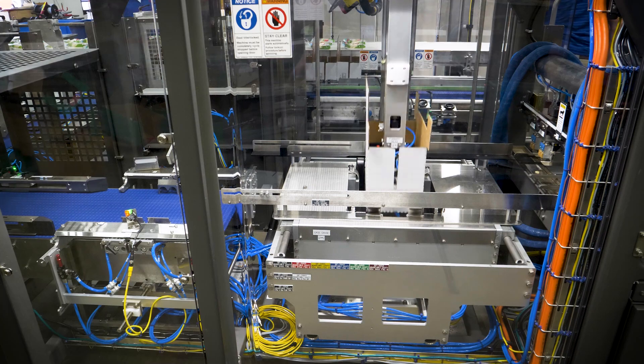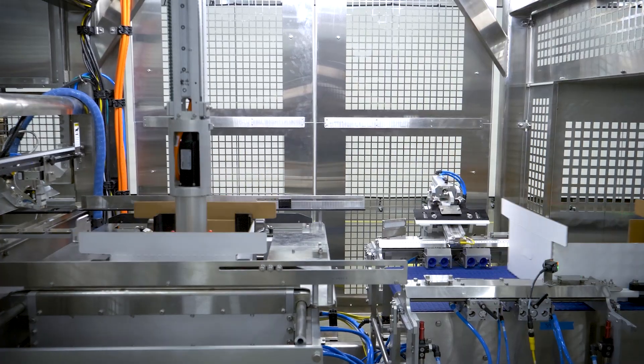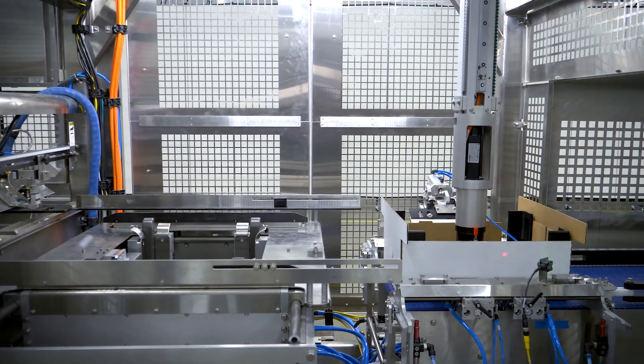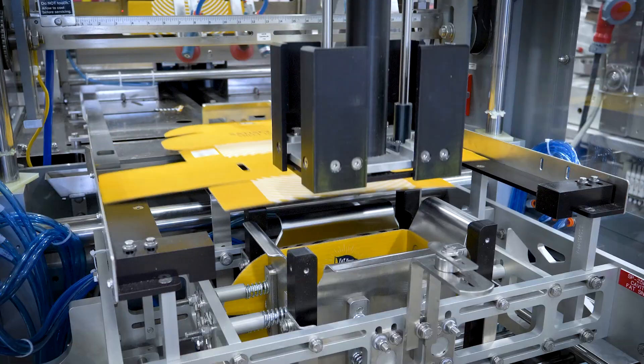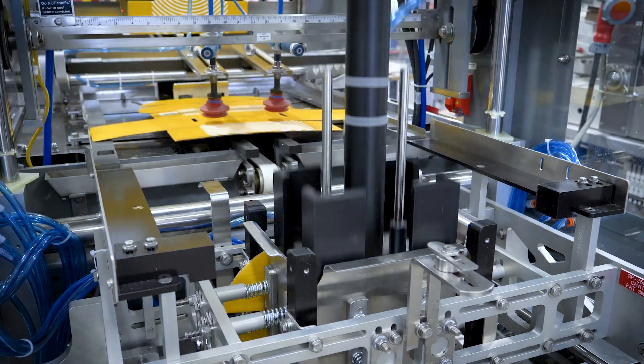With an ability to form Delcor's cabrio case, club store-style stackable display trays, cartons, as well as standard brown box shippers, the Delcor trifecta series formers are the perfect match to many of Delcor's advanced robotic packaging systems.